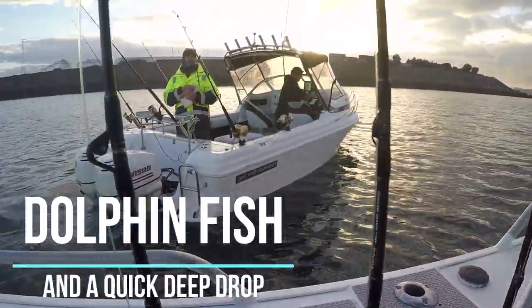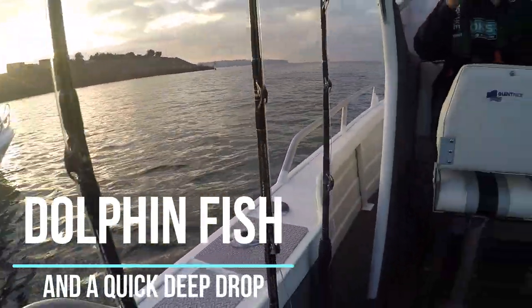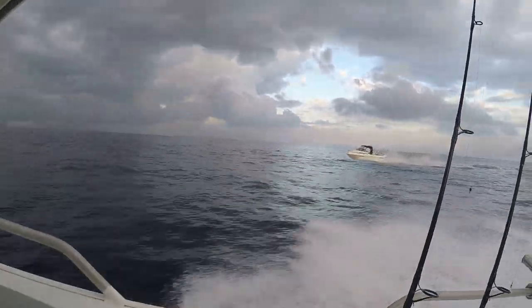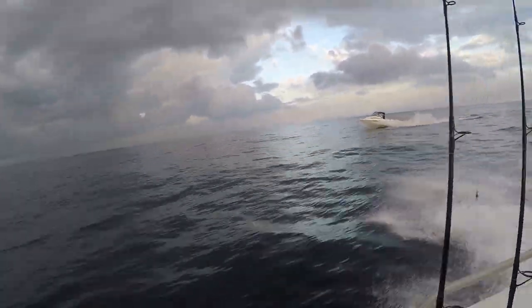I was out fishing with some of my mates from over in Sydney. The plan was to head out and do some deep dropping for some gemfish or something like that. We caught a bunch of live bait in the morning as well and were hoping to get a few dollies on the way.